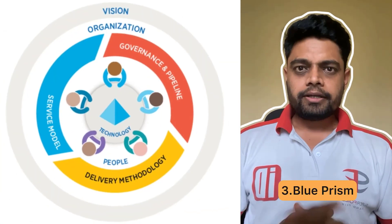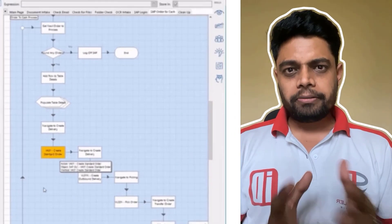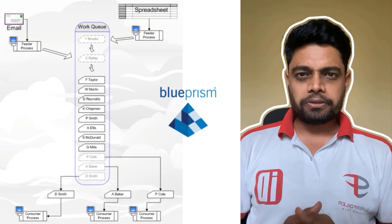Don't forget about Blue Prism. Its drag and drop interface and extensive library of pre-built processes make it a top choice for both beginners and expert professionals.